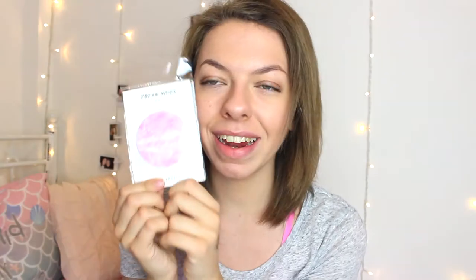The last thing from the kawaii shop is these 'Dream Notes' sticky notes designed to look like a planet or galaxy — it's a really pretty galaxy design. They came in pink, blue, green, and white, and obviously I got the pink one because I love pink. I think they're really cute.